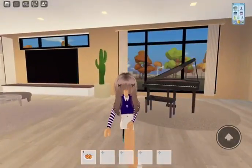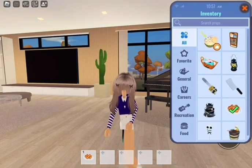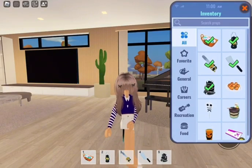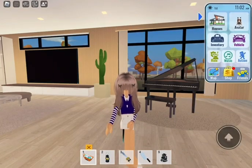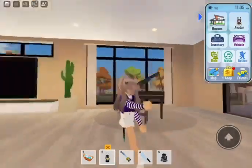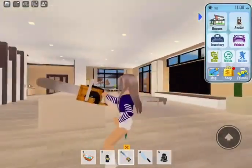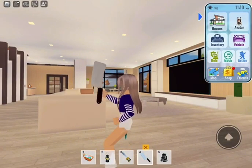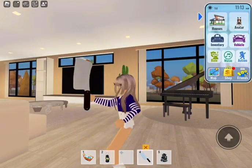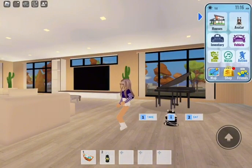Also, if you guys were wondering, there are new outfits. There is literally so much Halloween stuff. Like look at this — this is so cute. There is this knife. Okay, there's this cake — that will be perfect for Kuromi's birthday.